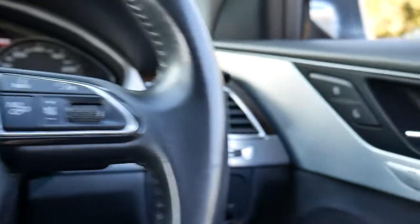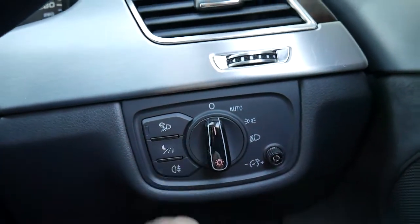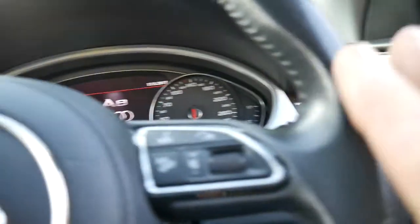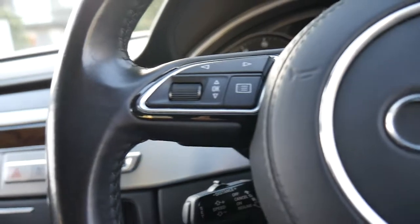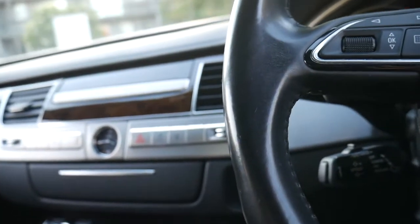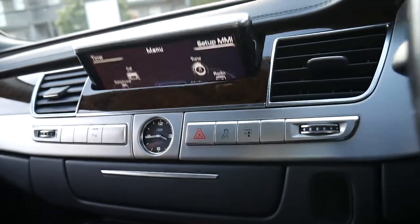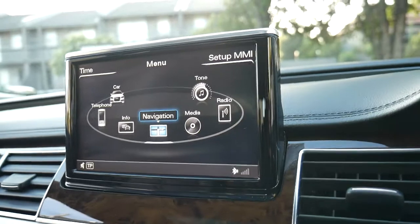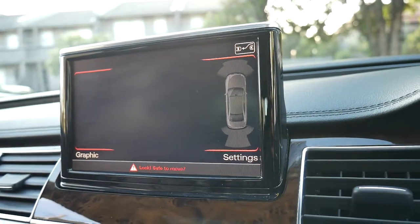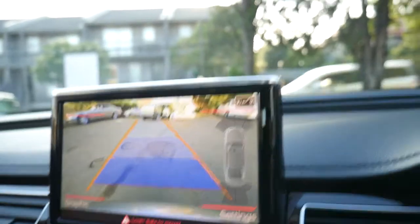We'll turn that off now and it'll probably beep at me telling me the sunroof's open. You've got this lane change assist — you can talk to the car. The MMI system is absolutely superb. What I might do is show you the reversing camera — put it in reverse and you've got that really lovely clear colour picture, and if I turn the steering wheel you'll see that the guide lines are moving as well.